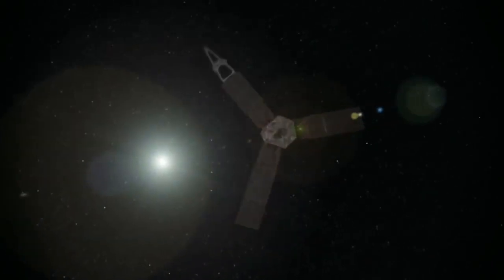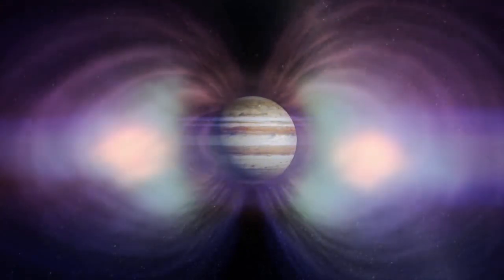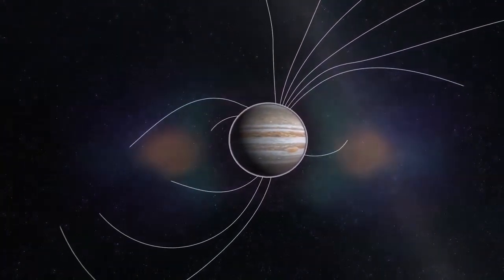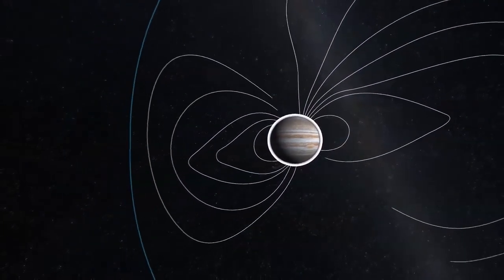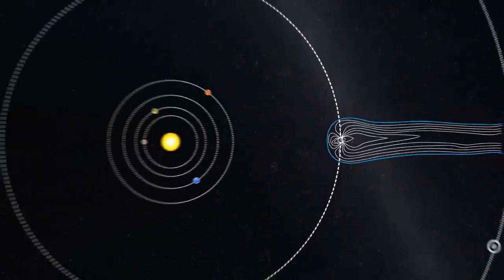It's a challenge to explore Europa because it's immersed in Jupiter's giant radiation belts. Jupiter's magnetic field is enormous — it acts to accelerate particles in the Jupiter system, and therefore makes it a challenge to explore Europa.